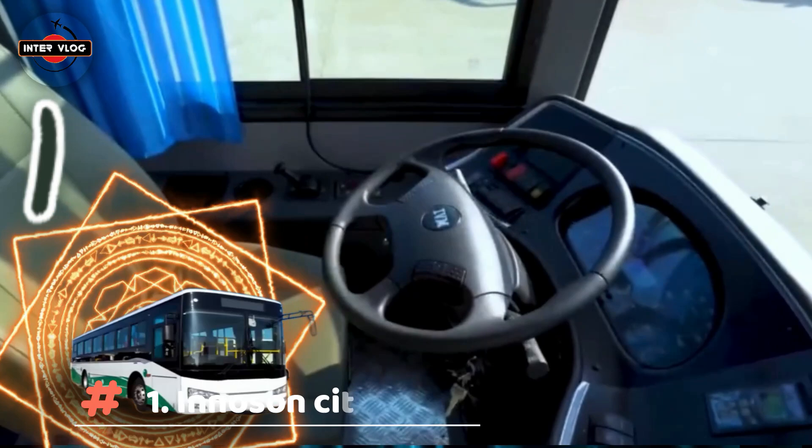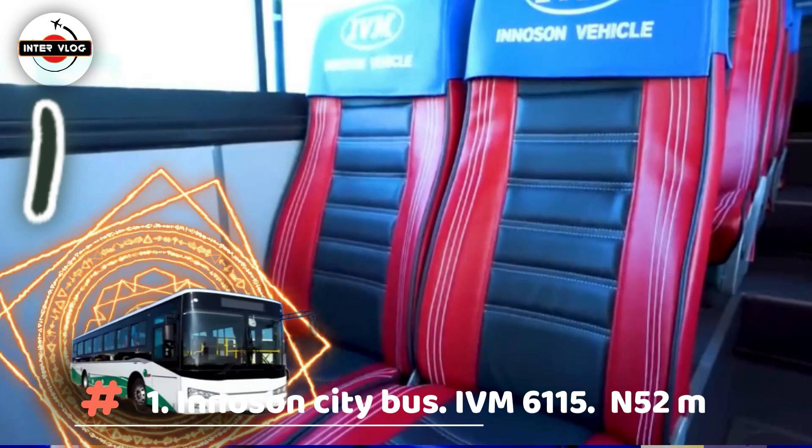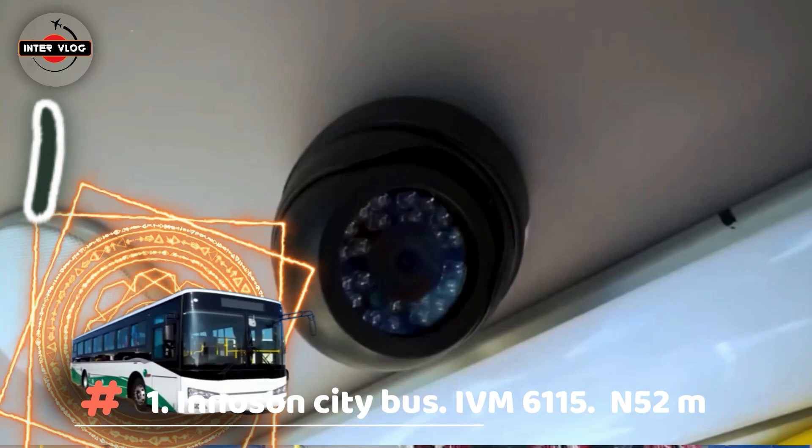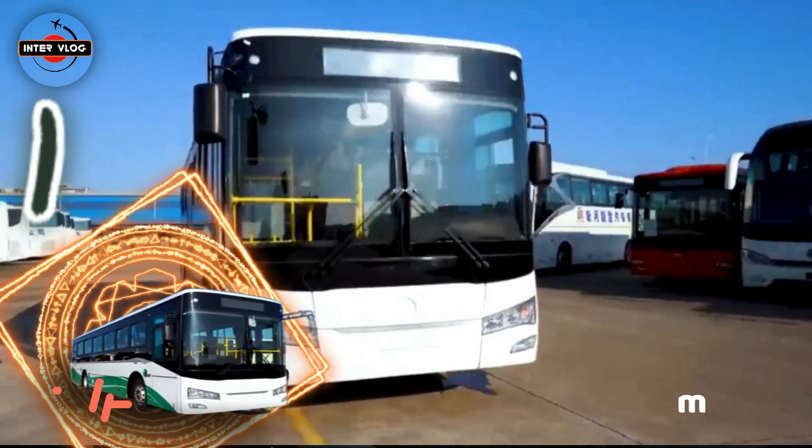Number 1: Inosun City Bus, IVM 6115. Estimated price is 52,000,000 Naira. More passengers can relax with more space between the seats, a convenient central walkway and impressive interior height. The entrance doors strike a fine balance between refined design and durability. The entrance door design at the front, with a lowered glass line, gives the driver optimal visibility. The double button to open both front doors provides more driver comfort, ensuring maximum safety.